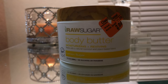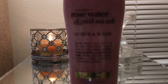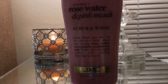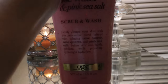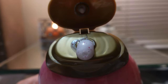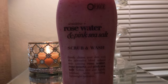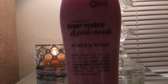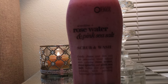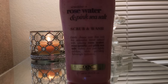The next thing I picked up is the OGX Rose Water and Pink Sea Salt Scrub and Wash. I love the little pink scrubby bits inside — you can see them. If you haven't tried this body wash before, I definitely recommend it. This stuff smells absolutely amazing. I never thought I'd really like this scent, but it's such a sweet, girly scent and I'm obsessed with it. Definitely give this a try.